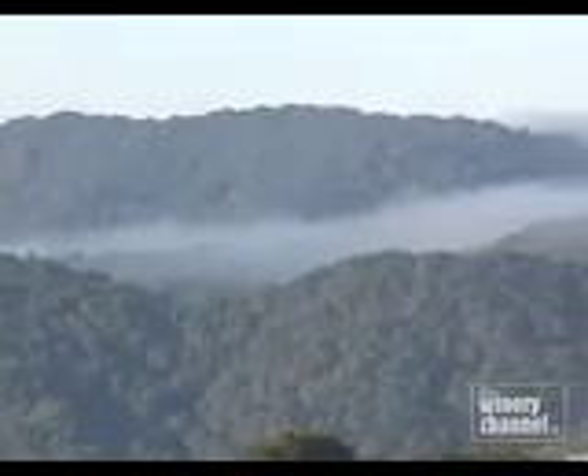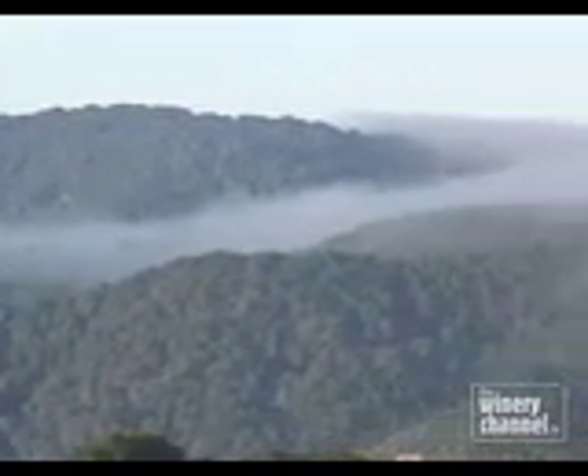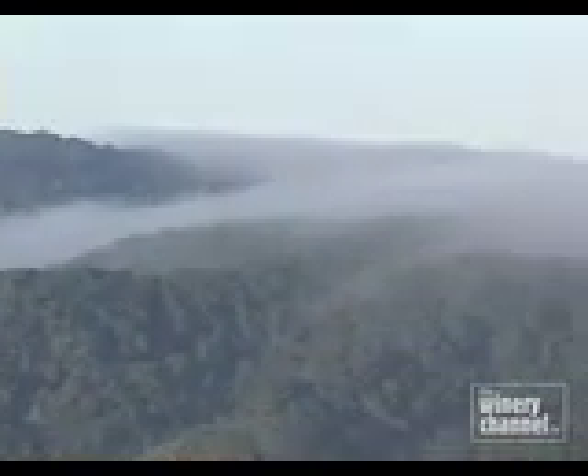I'm Justin Smith. My wife Heather and I are the owners and winemakers here. We are located in Paso Robles, the western side, in the central coast of California. You can see behind me the fog rolling through the San Lucia Mountains. That is because of our proximity to the Pacific Ocean — we're only about 10 miles off the Pacific.